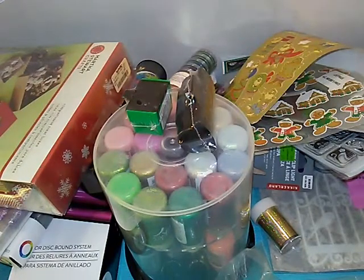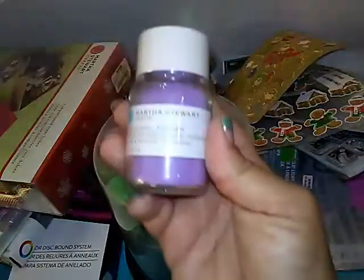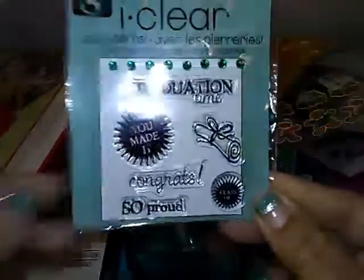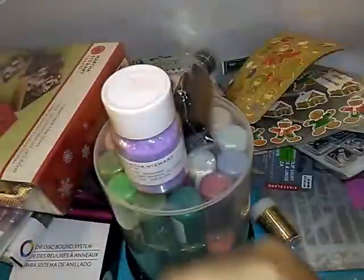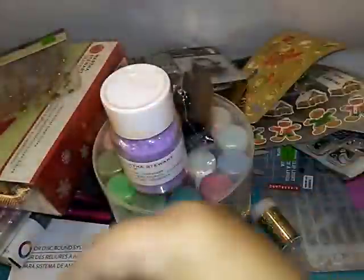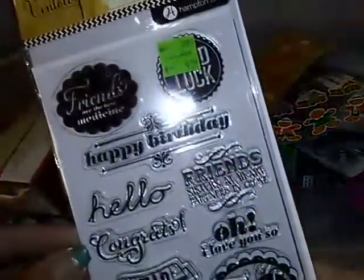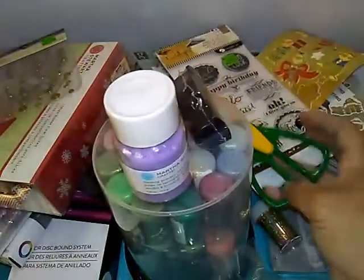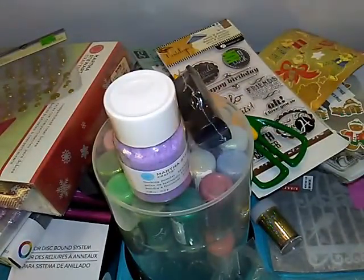I got my first container of flocking powder — I don't have any of that. I got this stamp, some bling, this stamp — adorable — this stamp with quotes. And another pair of cutting shears. There's a lot of stuff she threw in as extra because I bought so much. Like this stamp she threw in, and this one.